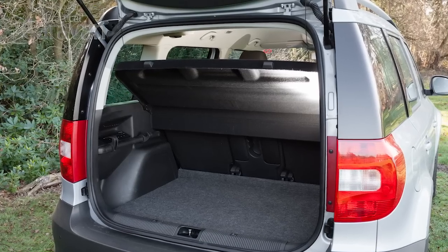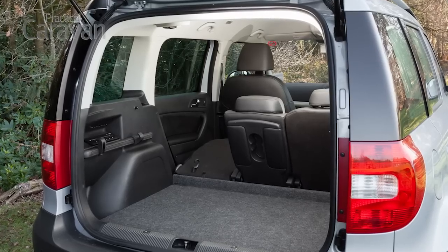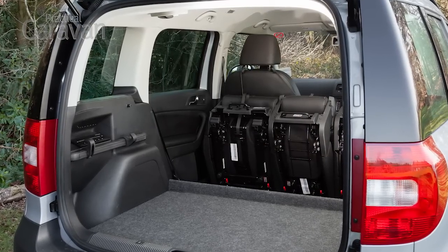There's 416 litres of luggage space with the rear seats upright. To find more room, you can fold the seats forward, which leaves a step in the floor, or remove them completely, which means finding somewhere to store them. We prefer the fold-flat seats fitted to many rivals.